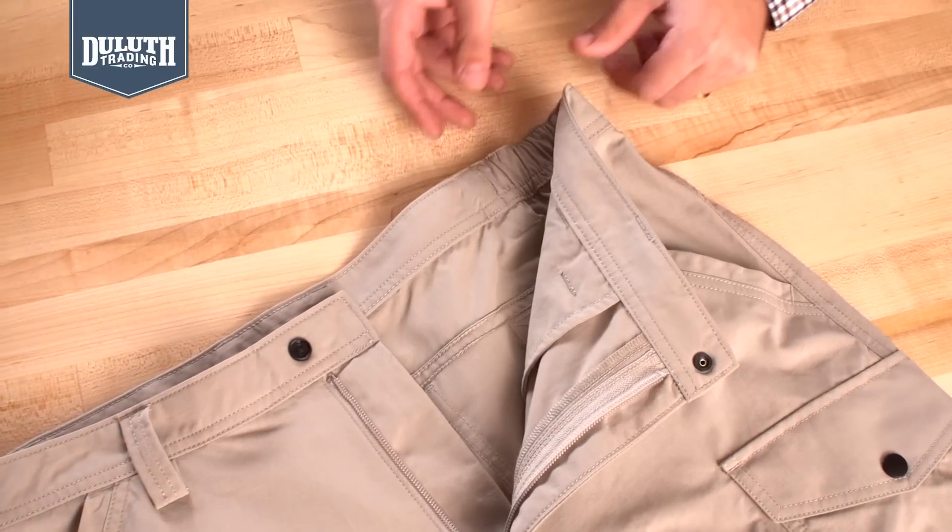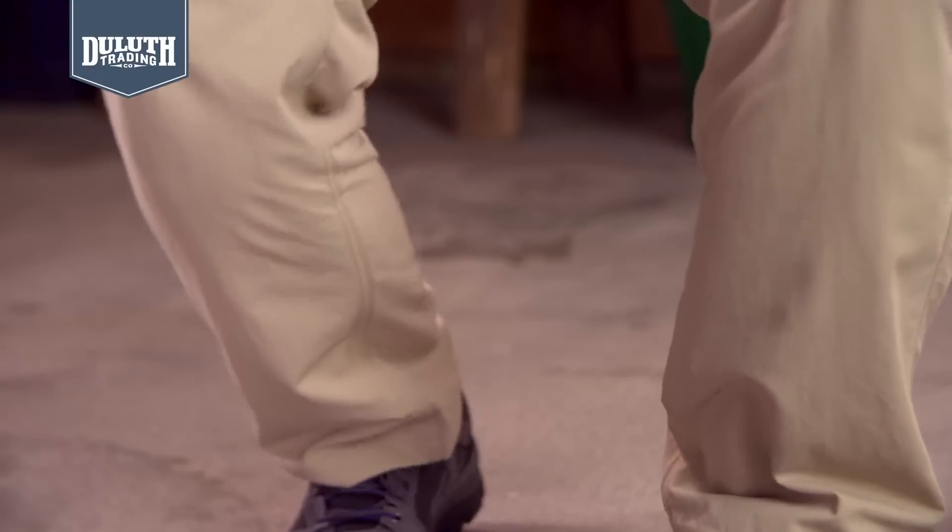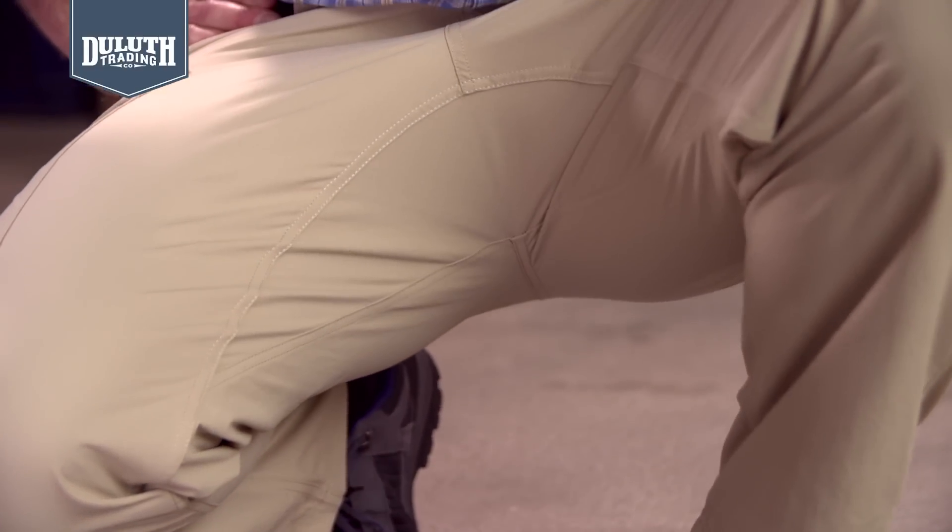We built in a comfort waistband for a perfect fit, even after a full rack of ribs. Crouch gusset for more ease when crouching or lunging.